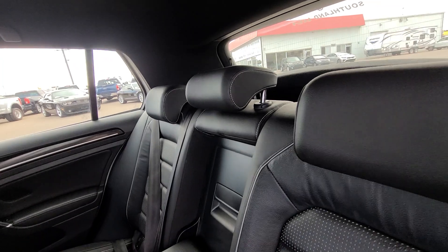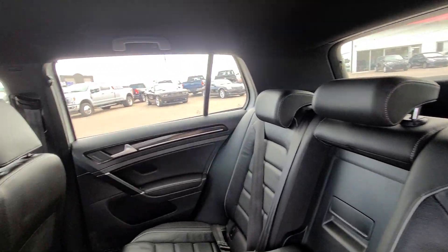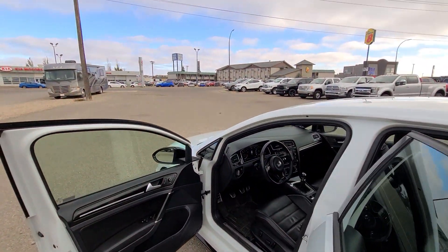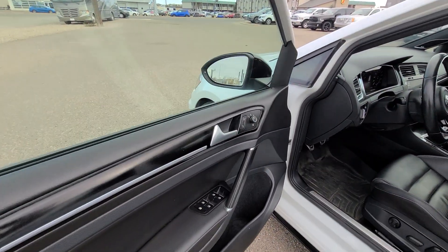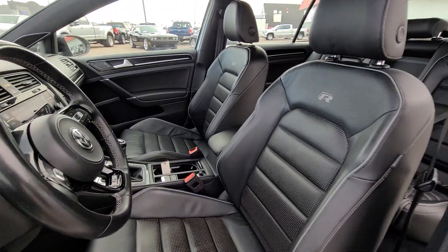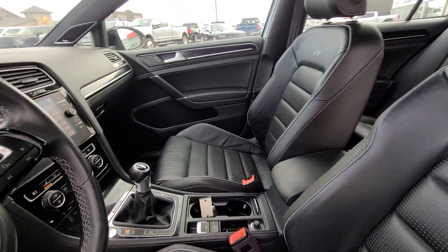On the interior, you will notice we have power windows, air conditioning, leather interior, adjustable steering wheel, dual zone climate control, and a split rear bench.